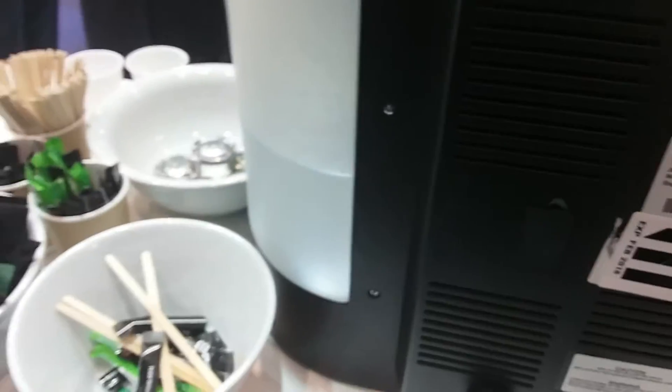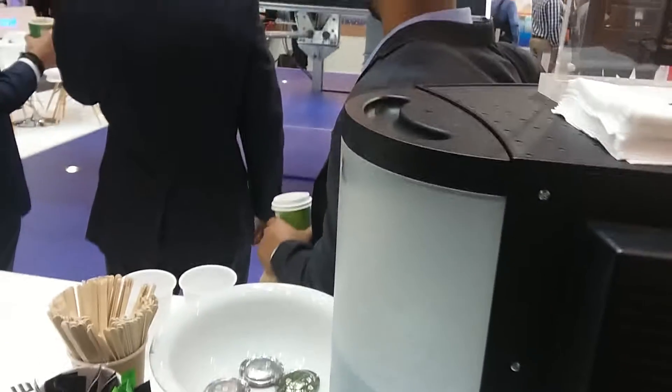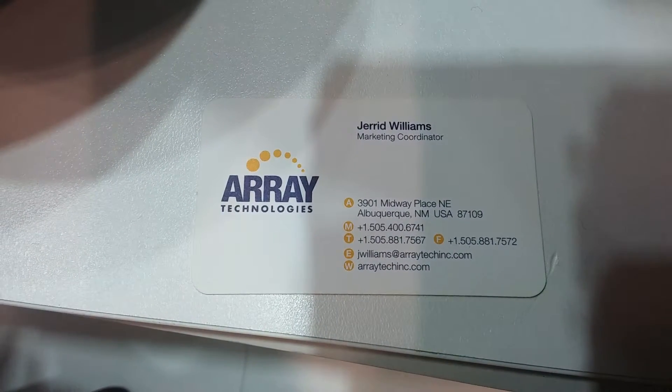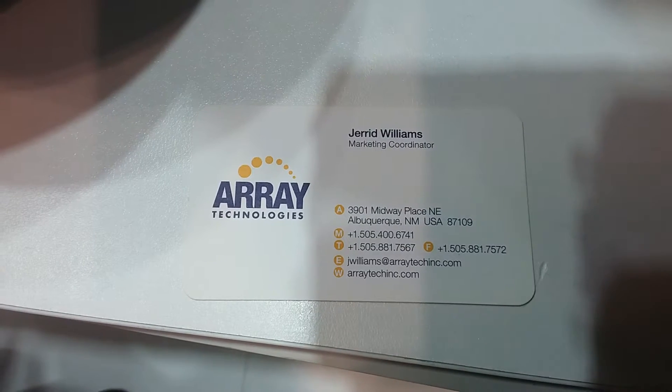G'day, sorry to interrupt — you got a card I can look at? Sure. Are you just doing the racking, or you're doing these crazy thin film panels as well? Actually, this guy's company is the one that does the thin film. Oh yeah? Do you have a booth here too?